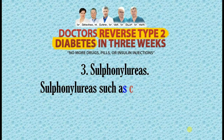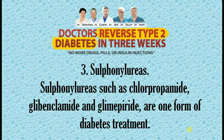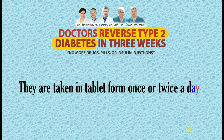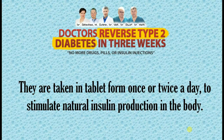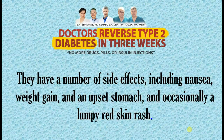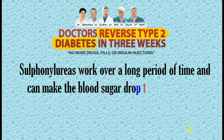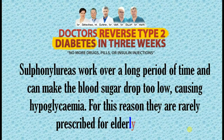3. Sulfonylureas. Sulfonylureas such as chlorpropamide, glibenclamide, and glimepiride are one form of diabetes treatment. They are taken in tablet form once or twice a day to stimulate natural insulin production in the body. They have a number of side effects, including nausea, weight gain, an upset stomach, and occasionally a lumpy red skin rash. Sulfonylureas work over a long period of time and can make the blood sugar drop too low, causing hypoglycemia. For this reason they are rarely prescribed for elderly diabetics.